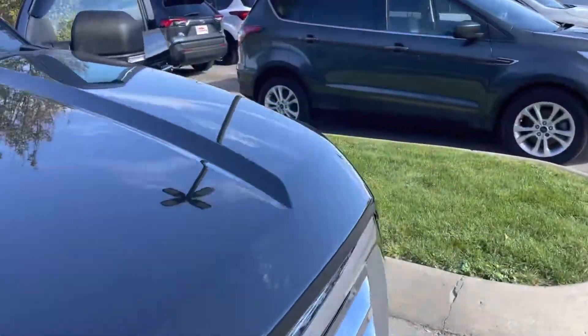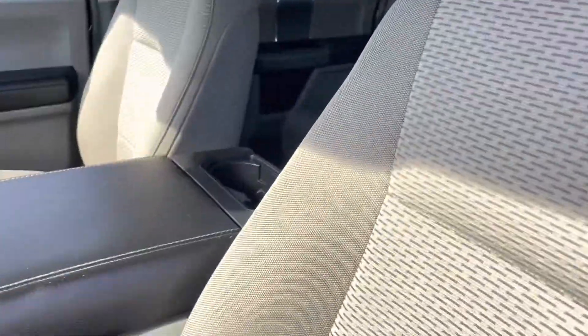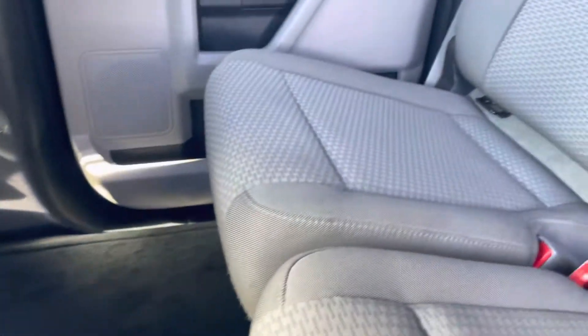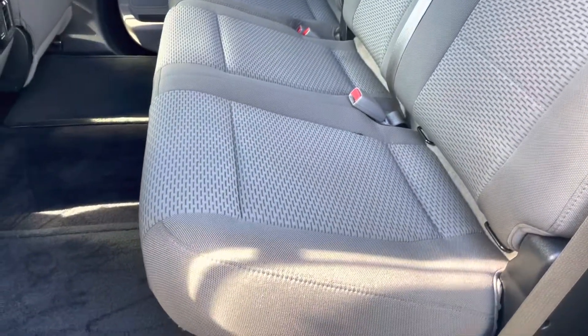We'll go and focus on the interior of the truck now. Carpets are super clean. There's no smells or foul odors of any kind. Everything looks pretty good on the interior. Driver's seat — go ahead and hop into the back and show you the rear area. Everything's super clean back here. Just have the additional power outlets there that you see. You want to hold the seat up for more storage area, you do have that.